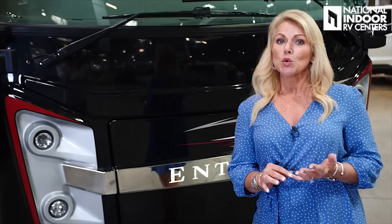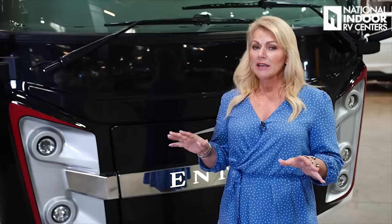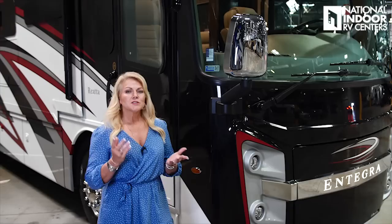The Riata has the Cummins B6.7 turbocharged, 360 horsepower diesel engine with 800 foot-pounds of torque. It sits on the Spartan K1 raised rail chassis, so you're going to have a really nice ride with this coach, and it has independent front suspension. This is Integra's entry-level diesel coach. I promise you it's not going to feel entry-level at all by the time I'm finished showing you all the features that you get with this Riata.